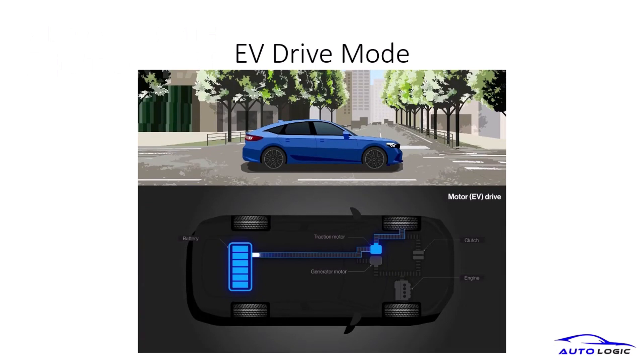In EV drive mode, the vehicle operates using electric power alone, perfect for city driving and short distances. This mode offers a quiet and smooth ride while reducing emissions.